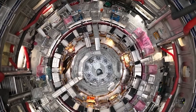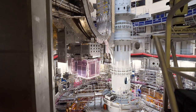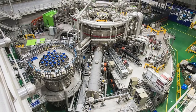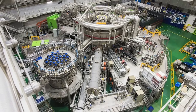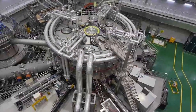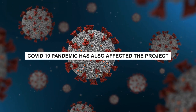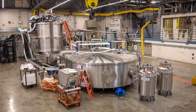The ITER project has been delayed for several reasons. One of the main reasons is the complexity of the project, which involves the construction of a large experimental nuclear fusion reactor. This has led to delays in the delivery of components and the integration of systems, as well as issues with the design and construction of the facility. Another reason is the involvement of multiple countries and organizations, each with their own regulations, procedures, and priorities. Coordinating so many partners has been challenging and has led to delays in decision-making. Additionally, the COVID-19 pandemic has also affected the project, causing delays in the delivery of components and the movement of personnel.